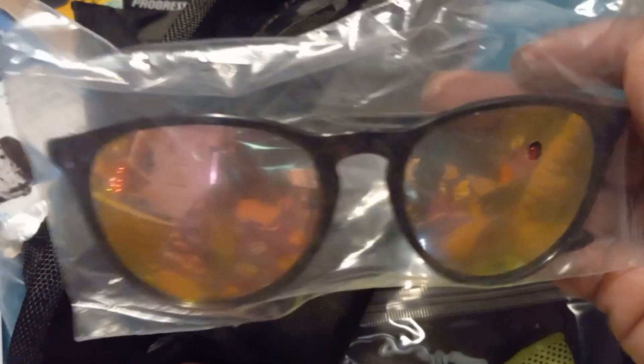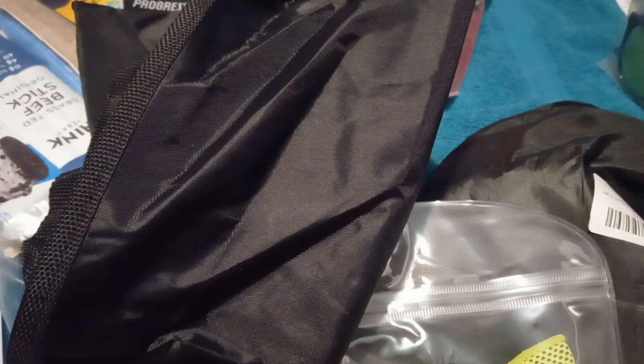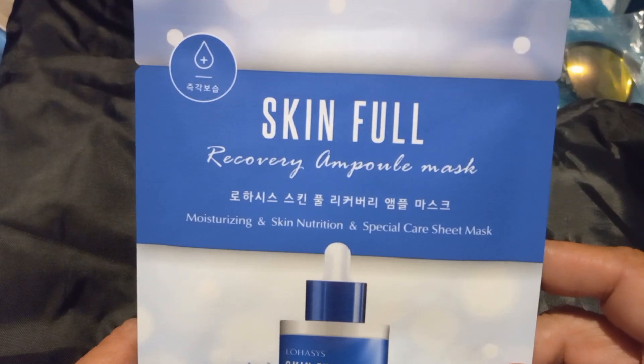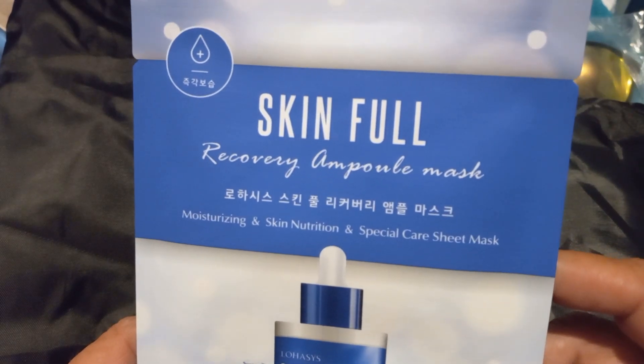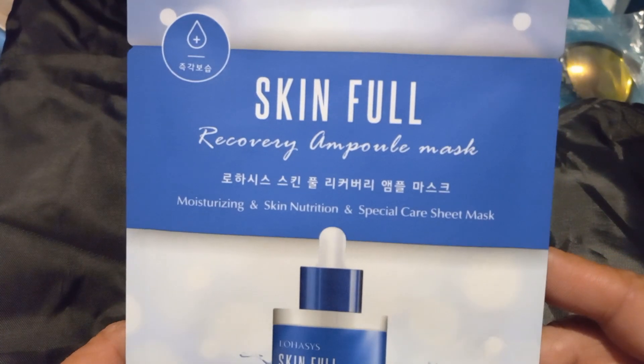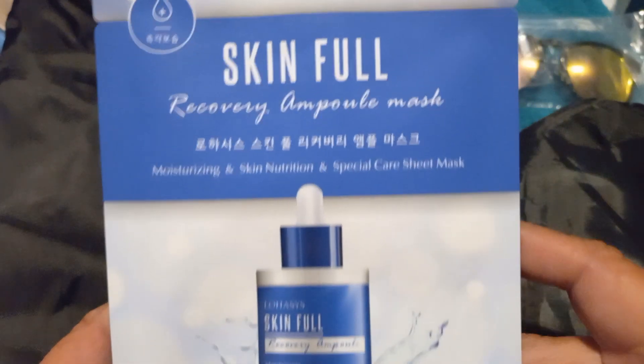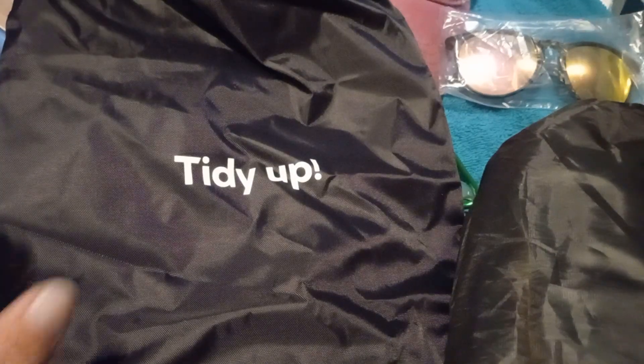Cool sunglasses — I believe they're supposed to be really good in the sun. And then we have another face mask: a recovering whole mask focused on moisturizing, skin nutrition, and special care. I'm looking forward to using that on Mask Monday.